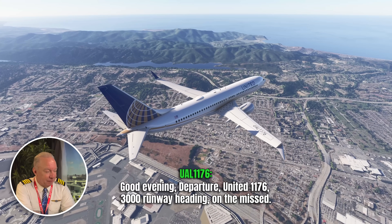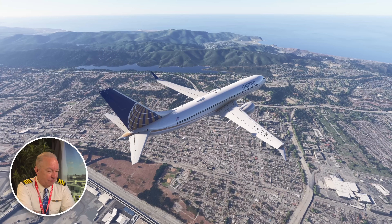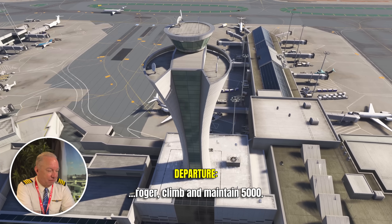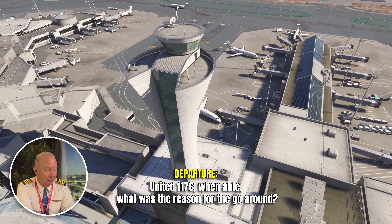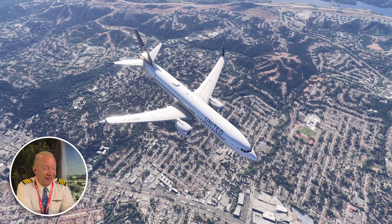They're climbing out now, 1176 climbing to 5,000. Still don't know what it is. ATC asks a second time what was the reason for the go-around — everybody kind of wants to know. They've got to start the ball rolling back at the airport for what potential emergency this might be. They haven't declared an emergency yet, but everybody's trying to gather the information, and the information's kind of being held close to the vest.